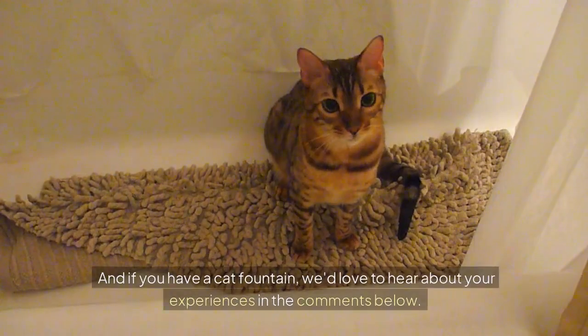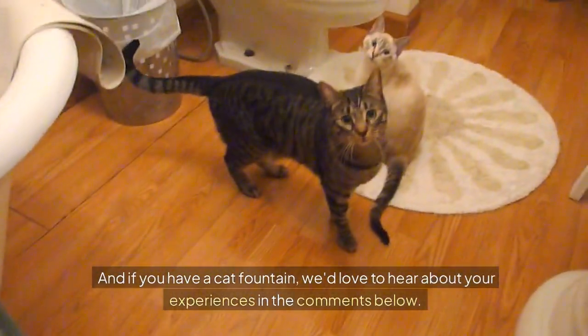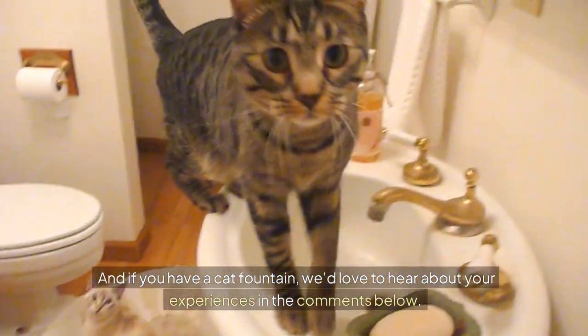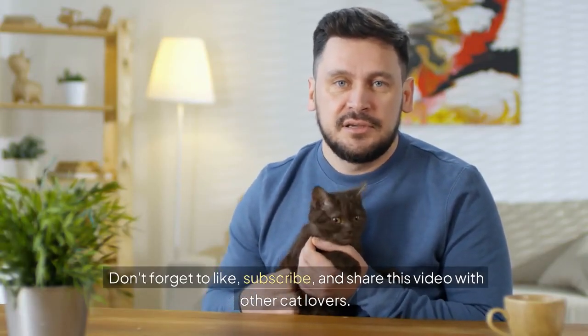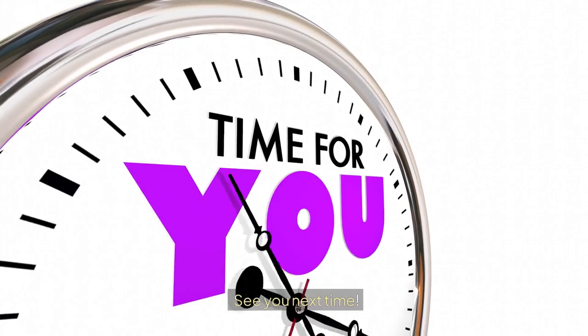And if you have a cat fountain, we'd love to hear about your experiences in the comments below. Don't forget to like, subscribe, and share this video with other cat lovers. See you next time!